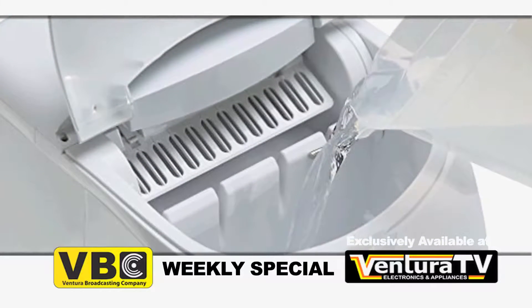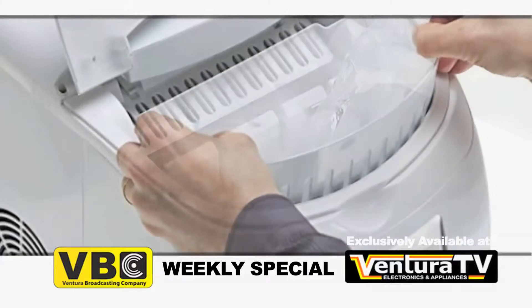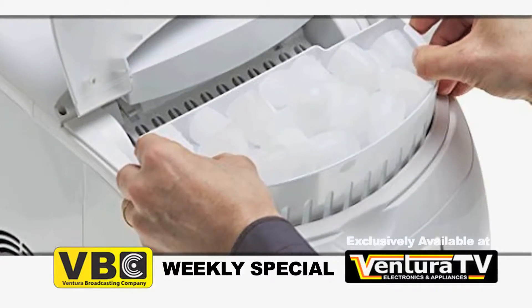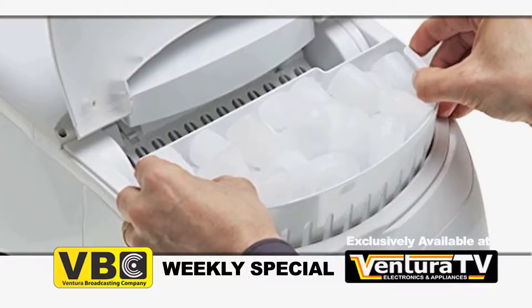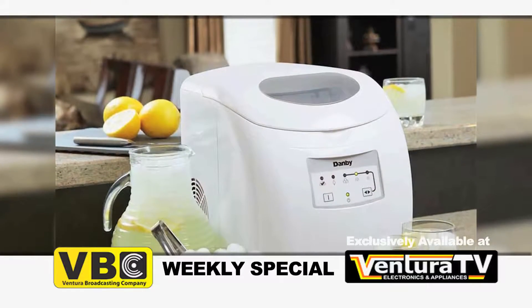Simply fill the reservoir with water and select one of the three ice cube size options. This portable ice maker can be used indoors or outdoors. The self-clean program does the hard work for you and the LED controls are easy to use.